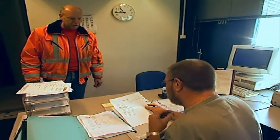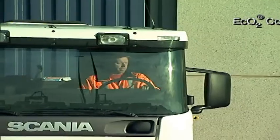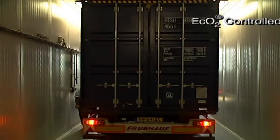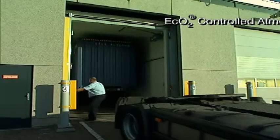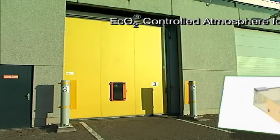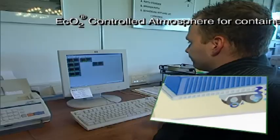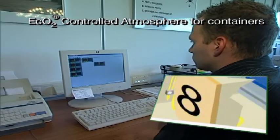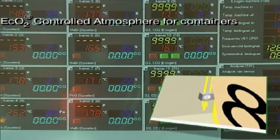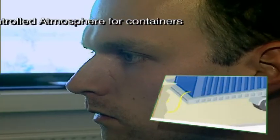On arrival, the containers are placed in specially designed climate chambers which close to form a gas-tight enclosure. From then on, the required treatment runs automatically. Operated remotely from the head office, a sophisticated computer system allows precise monitoring and control of every parameter in the process, ensuring consistent results to exacting standards.